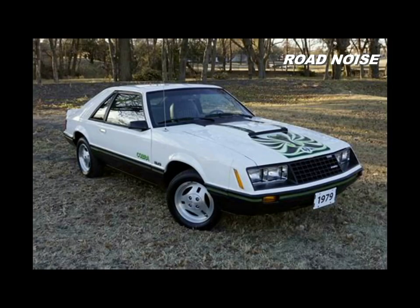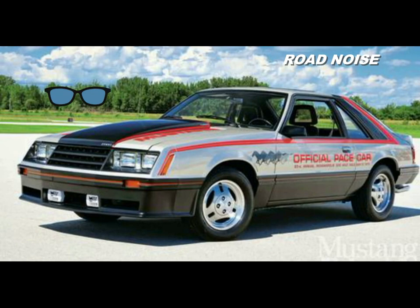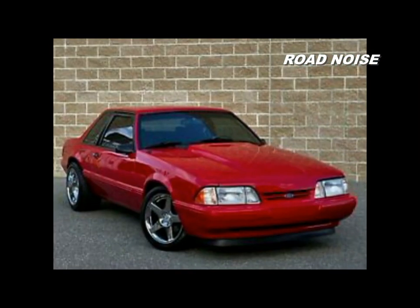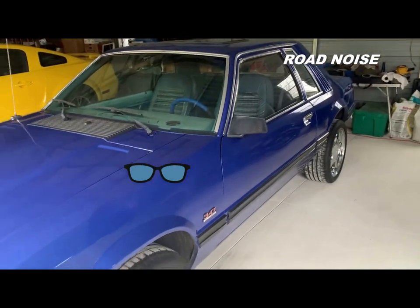The Foxes are kind of divided up into the four-eyed cars from 1979 through the mid-1980s, and then from '86-'87 on they were referred to as the aero cars. So this is one of the early four-eyed Foxes.